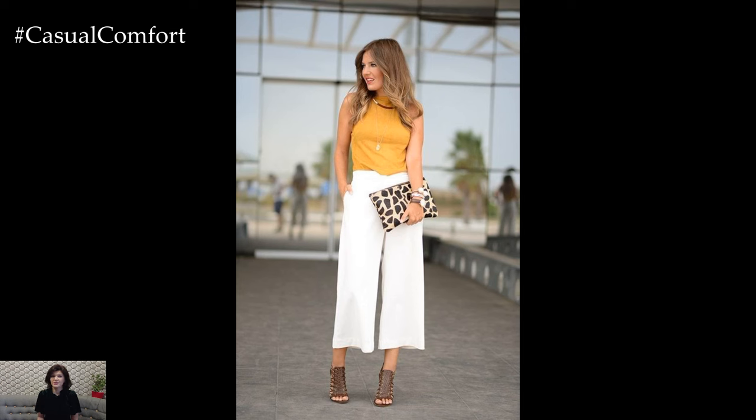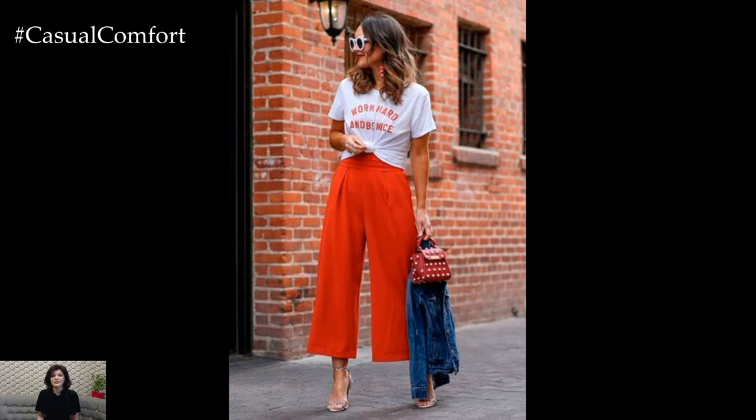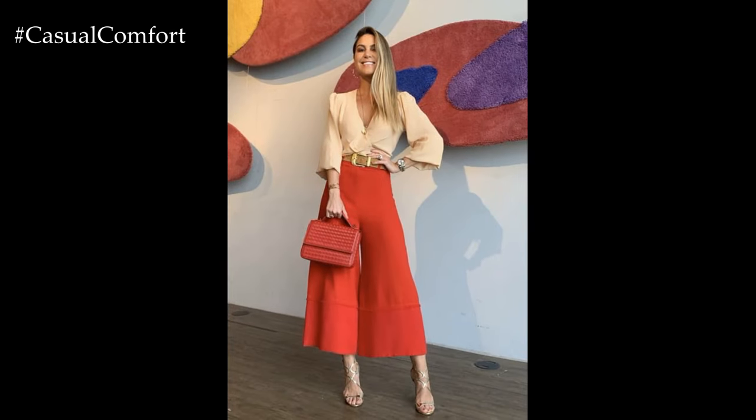In summary, culottes offer a stylish and versatile option for modern fashion enthusiasts, combining comfort, elegance, and sophistication in one chic silhouette. Whether dressed up or down, these wide-legged pants are a wardrobe essential that can take you from day to night with effortless style and ease.